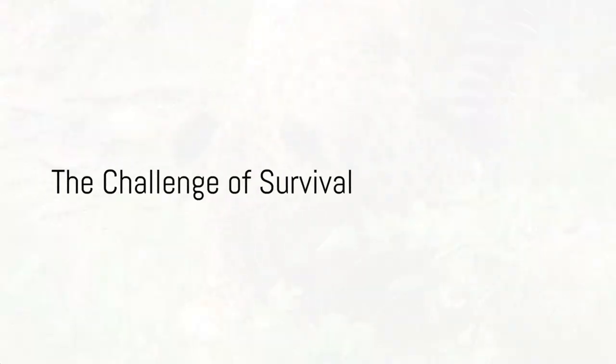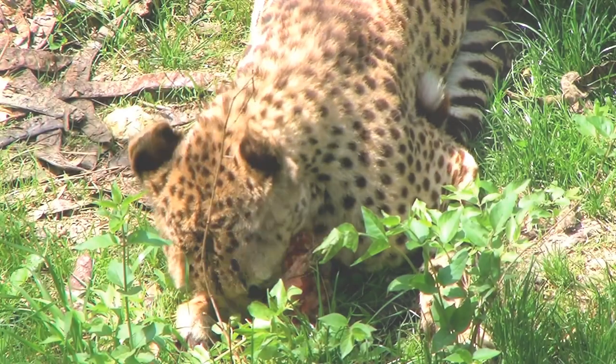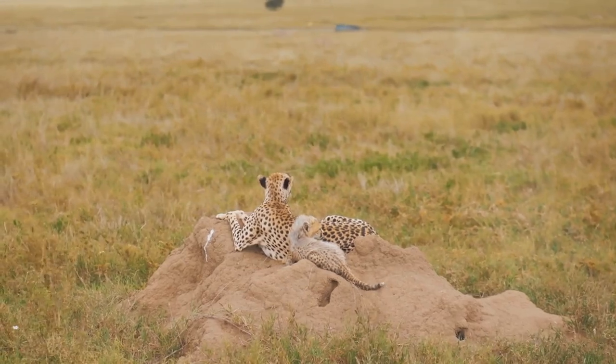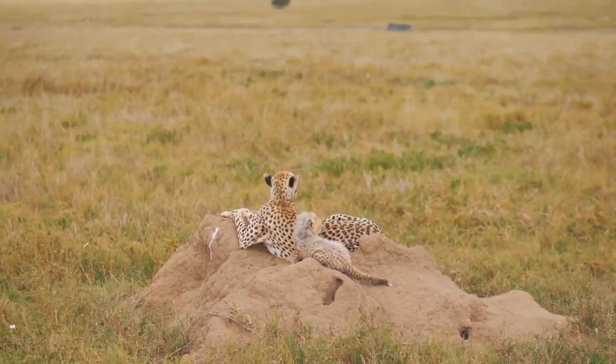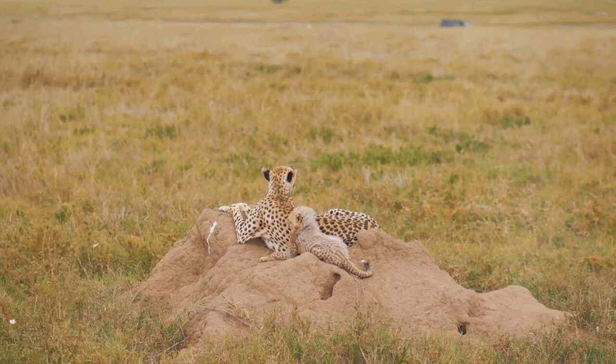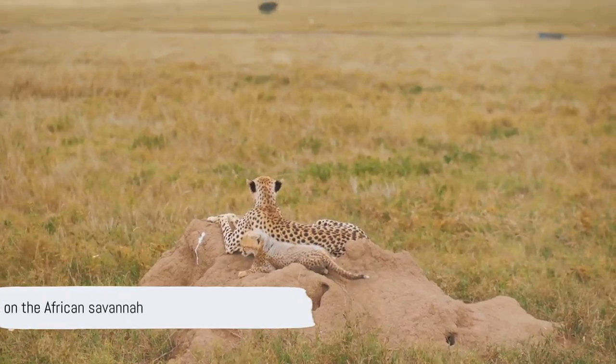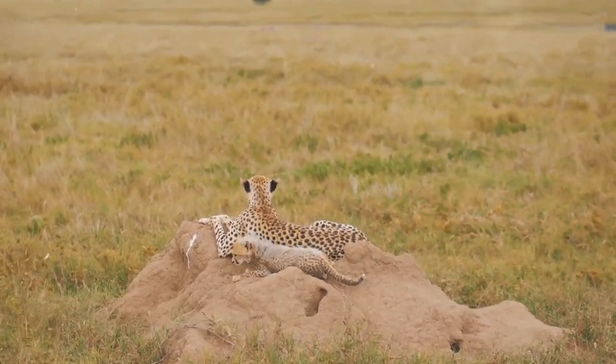But even after a successful hunt, the cheetah's job isn't done. Because of their small size and lack of strength compared to other predators, cheetahs must eat quickly before lions, hyenas, or vultures steal their hard-earned meal. It's a harsh reality, but such is life on the African savanna.